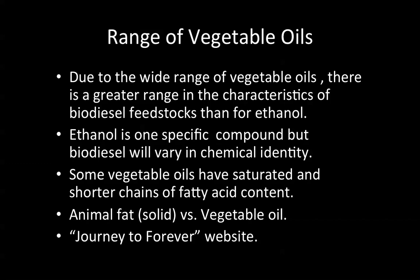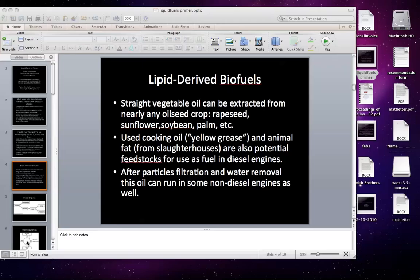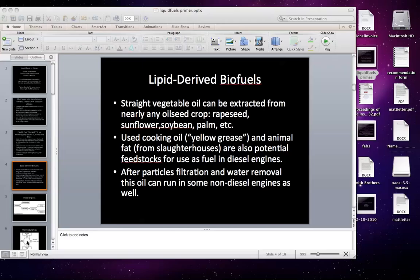Vegetable oil chemical composition: in class I would hand out materials on that, and you can find them at Journey to Forever. Thank you very much for listening to this short presentation, and we will be uploading others from my course, Introduction to Biofuels, in the next day or two. Bye for now.